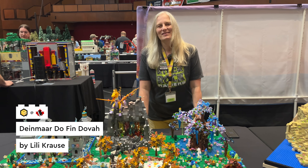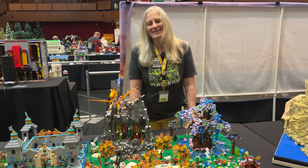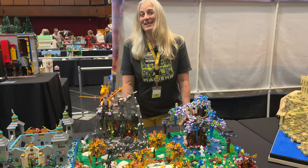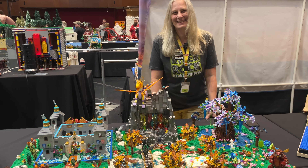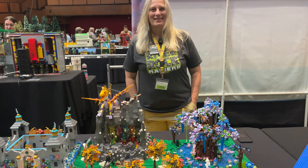Hi everyone! I'm here with Lily and we're going to talk about Lily's build — the Dynmar Dufin Duval. So please just take it away and give us a little bit of the inspiration for this build.